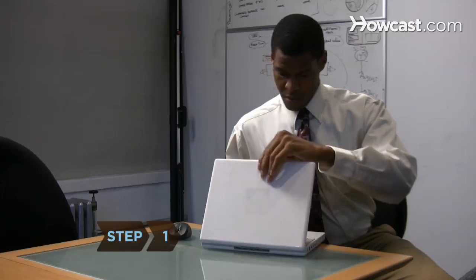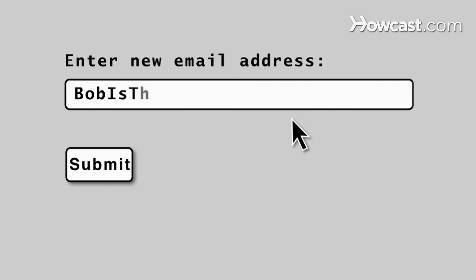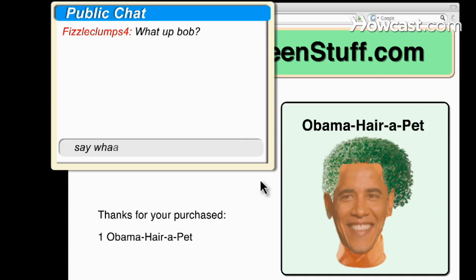Step 1. When you use a chat room, post online, or make a purchase, spammers and marketers can pick up your email address. Open a secondary account for chatting, posting, and online transactions, and save your primary email account for important communication.